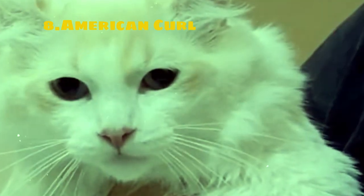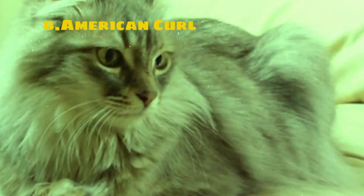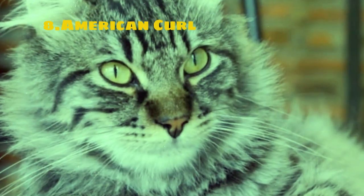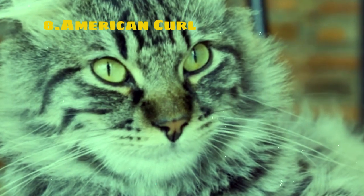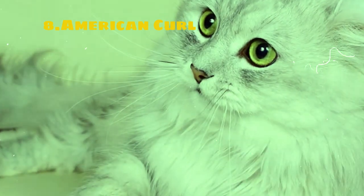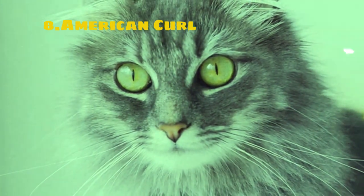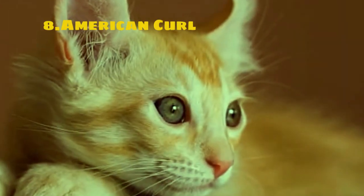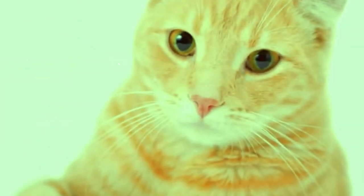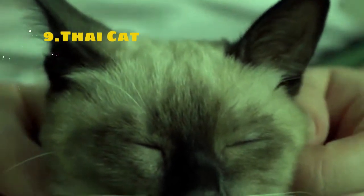In terms of personality, American Curls are typically affectionate, sociable, and playful. They enjoy interacting with their human companions and are known for their gentle and loving demeanor. These cats form strong bonds with their owners and are often described as being particularly good with children and other pets. American Curls are also intelligent and curious by nature, enjoying interactive toys and games that stimulate their minds and bodies. They are adaptable to various living environments and can thrive in both apartments and houses.